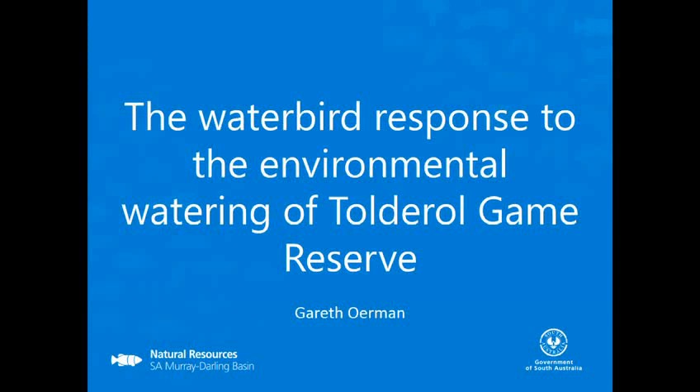Thank you. So as mentioned, I'm Gareth and I work for the Wetlands and Flood Plains team. Today my presentation will be on the Waterbird Response to Environmental Watering of Peltrol Gain Reserve.